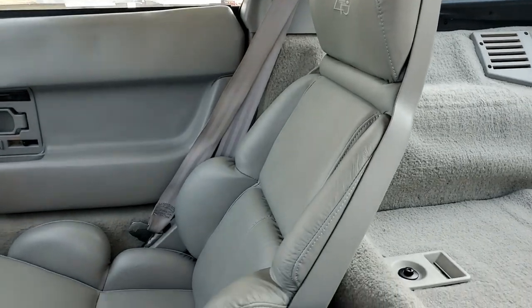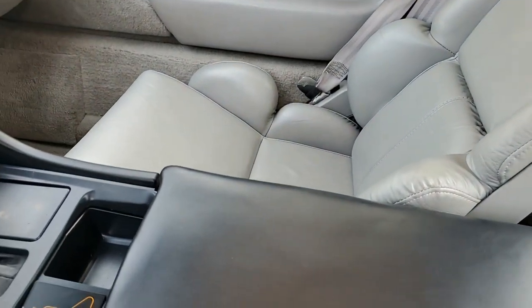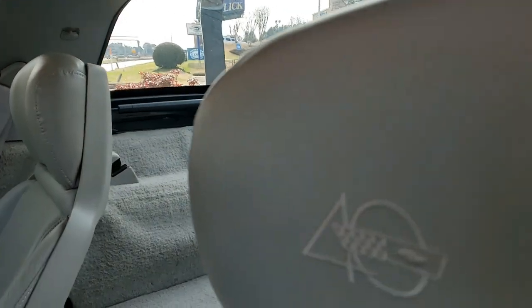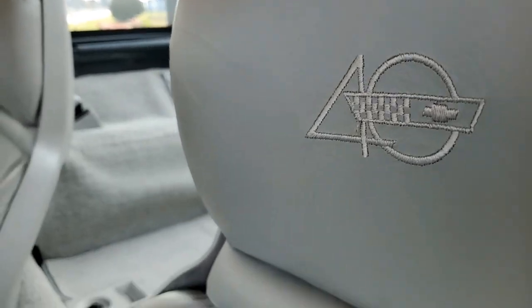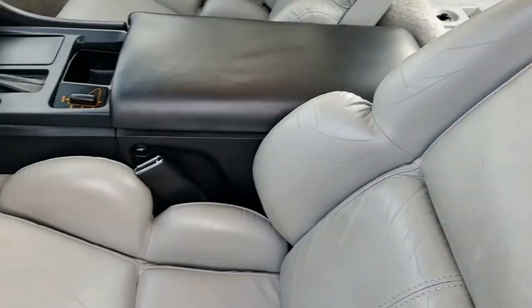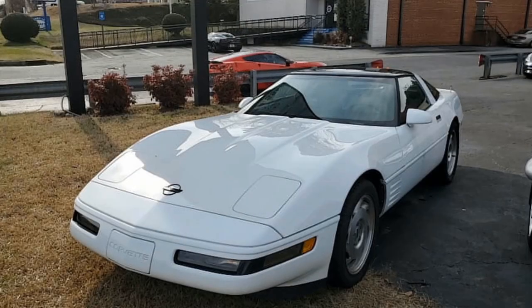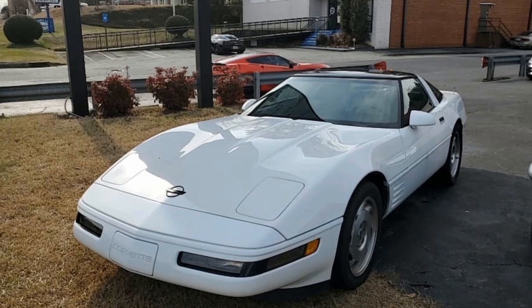Additions to this car include a Kenwood stereo system and an aftermarket alarm. The subframe is corrosion-free, and this would make you a very good car. Cars here have a free two-year, 50,000-mile additional warranty when purchased at the advertised price, and this car is priced right.